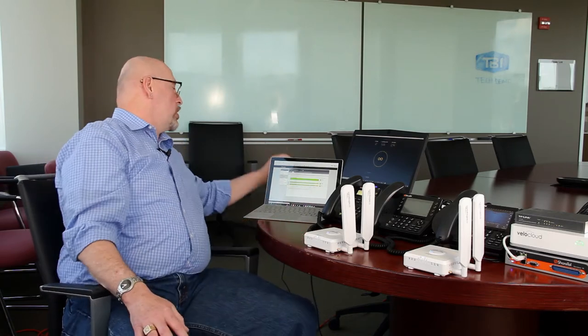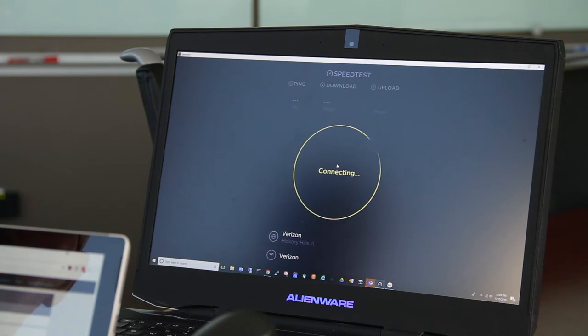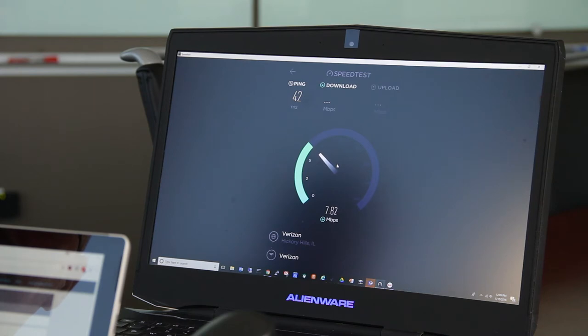So now while we have Joe talking, I'm going to go ahead and generate some data over here off the laptop, which is going to give us approximately 10 to 15 megs of continuous download. You will notice as this is downloading that we have continuous clear call quality on the voice side. The reason why is that the VeloCloud box is giving priority to the voice traffic and placing the data into the second bucket.